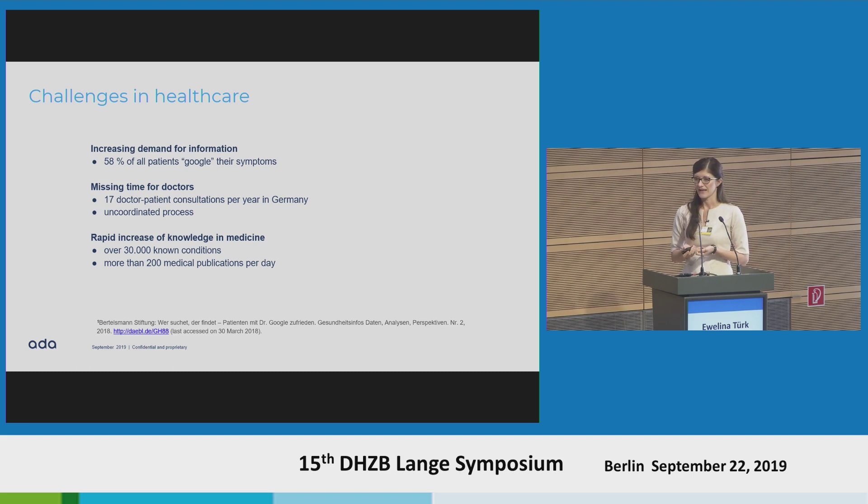That's a lot. And unfortunately, the process of when a patient goes to a doctor, or why and how urgent and to whom, is really uncoordinated in general. Beyond that, the rapid increase of medical knowledge is really amazing. We already know over 30,000 diseases we are able to name, and there are 200 publications published each day. This is immense — one brain cannot really know everything.